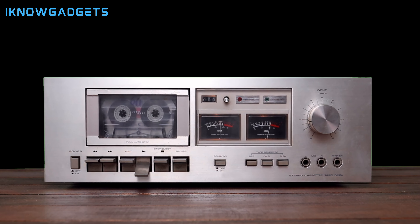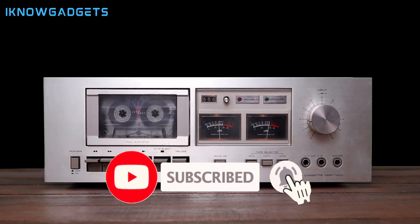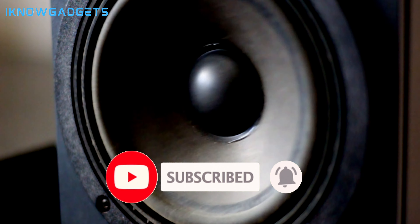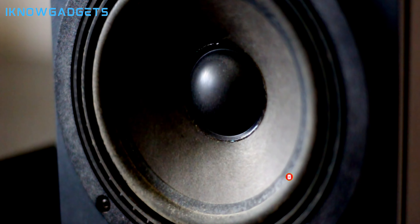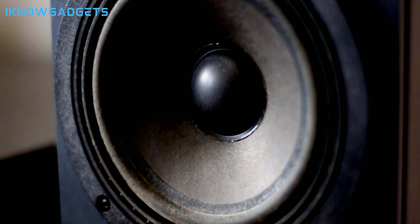There you have it, folks — the top 5 best hi-fi amplifiers of 2024. Each of these amplifiers brings something unique to the table, and they all deserve a spot in your audio arsenal. Be sure to check out the links in the description below and the first comment to grab one for yourself. Until next time, keep rocking, and remember, when it comes to gadgets, I know gadgets — catch you in the next one!